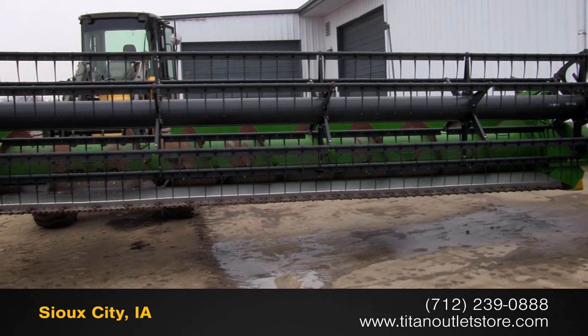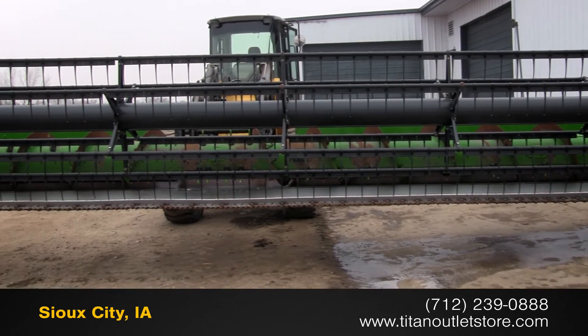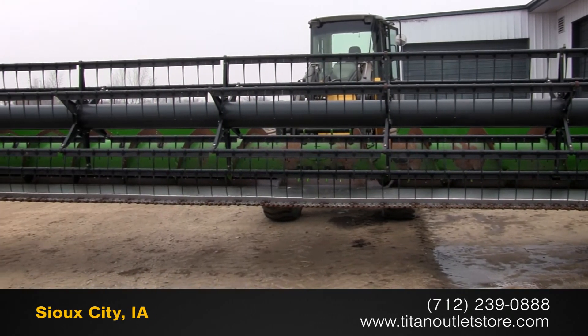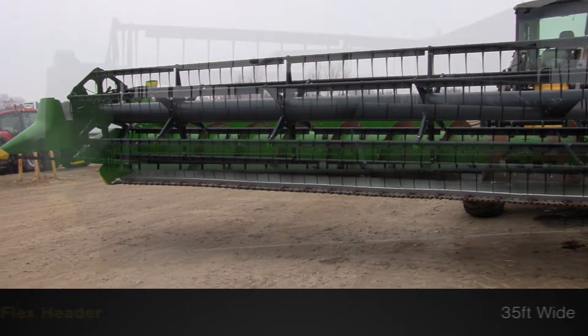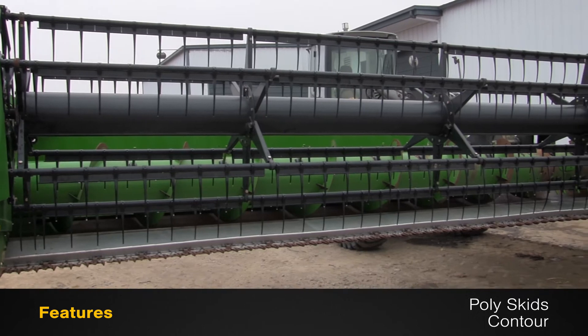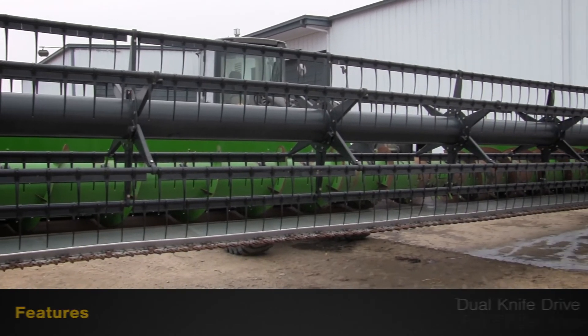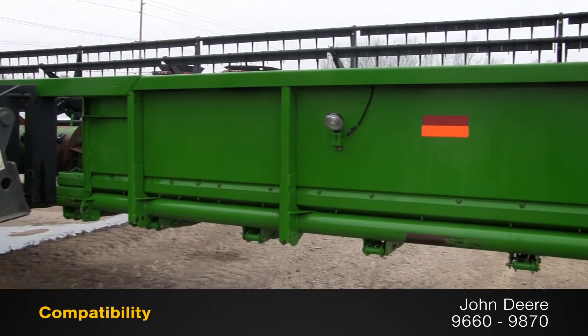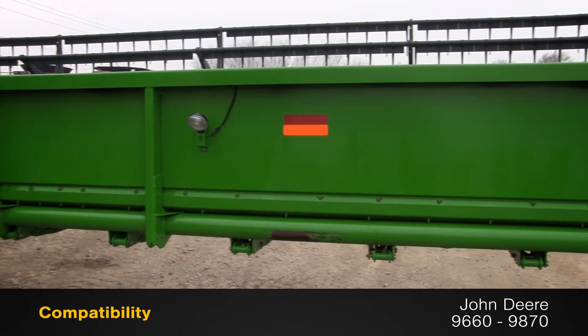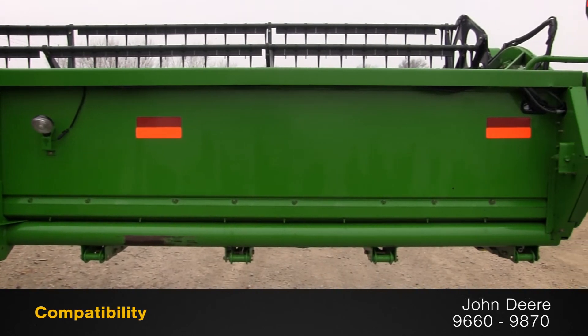Available now at the Titan Outlet Store we have a 2009 John Deere 635F. This flex header is 35 feet wide and features poly skids and contour along with dual knife drive and full finger auger. This 635F fits the John Deere 9660 through 9870 combines.